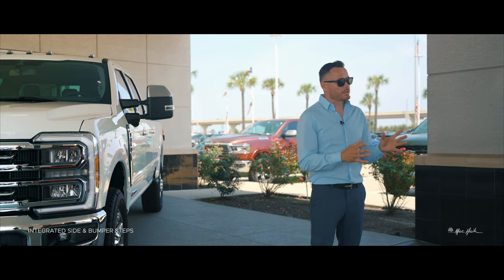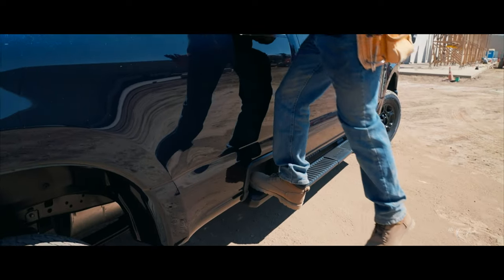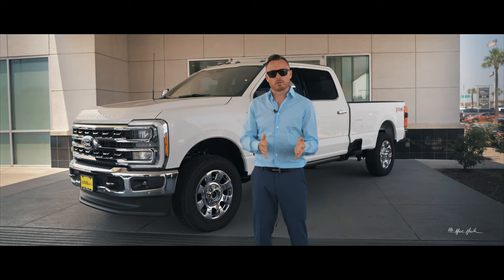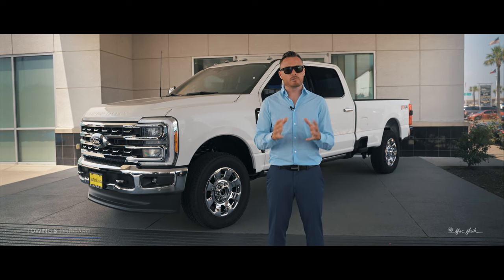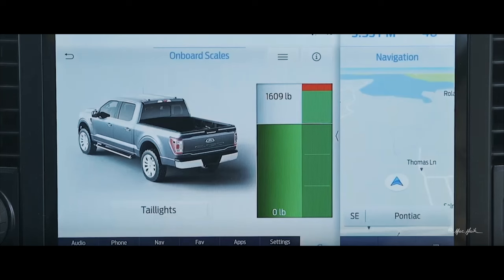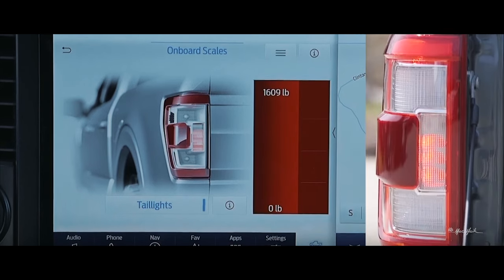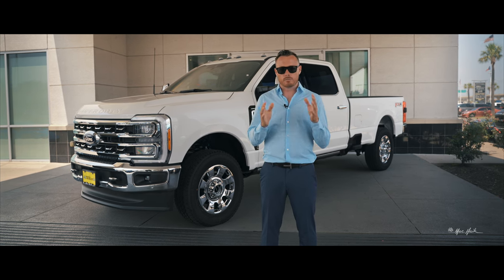Also new for 2023 is the integrated side step and bumper step with integrated handles into the bed edge, as well as a lengthened tailgate step to ease entry into these taller Super Duties. They're capable of towing up to 40,000 pounds, and the new onboard scale system reads real-time weight loaded into the bed via the integrated scale on the taillight, telling you exactly when you reach the payload cap.